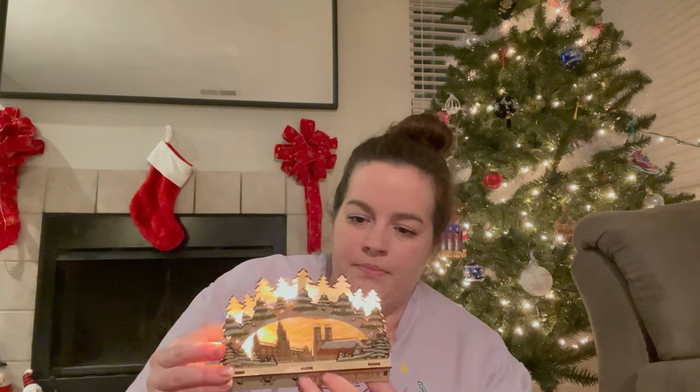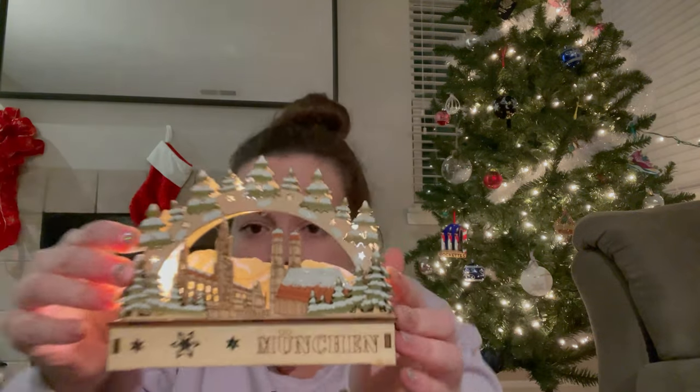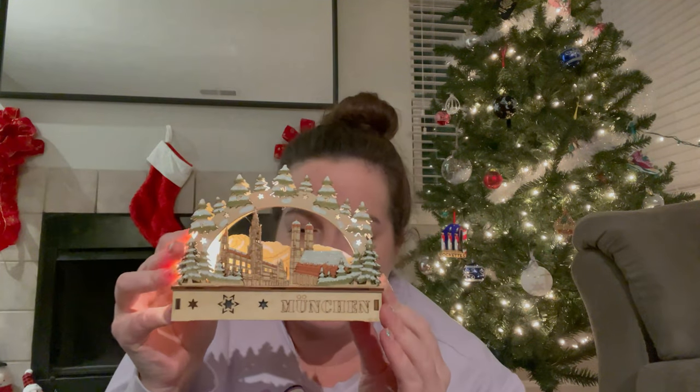In Munich, I got this cute little light-up figurine. It says München, which is the German way to say Munich. It's a little snowy scene of the Glockenspiel — just the square — and it lights up. Very cute.